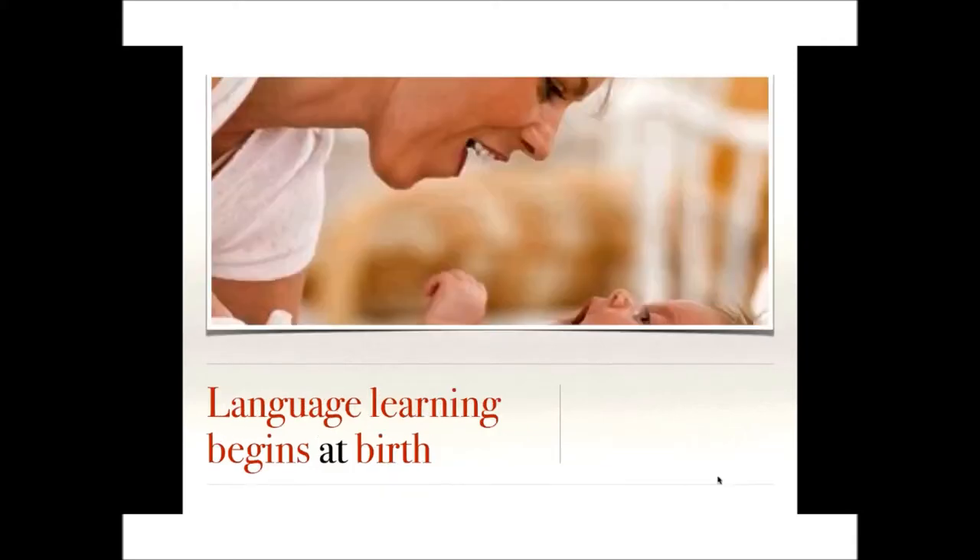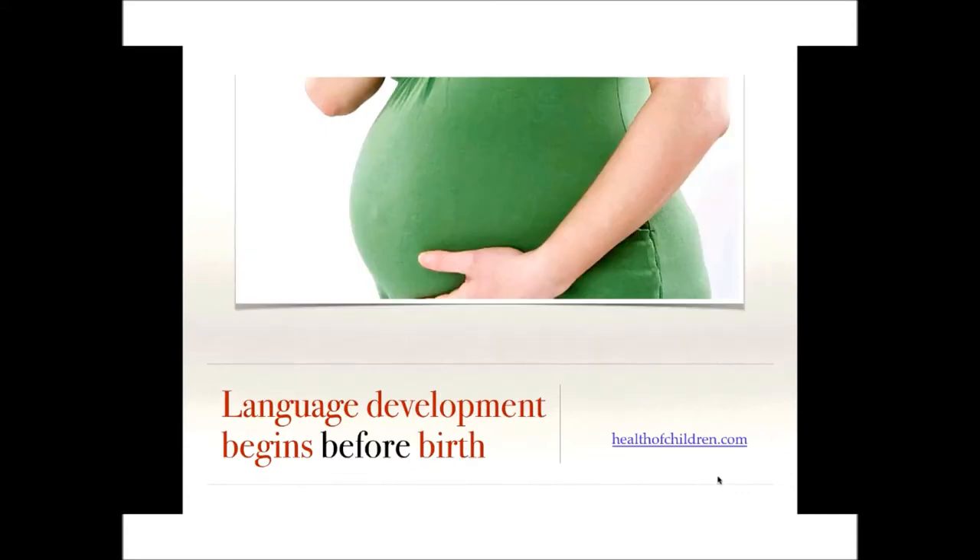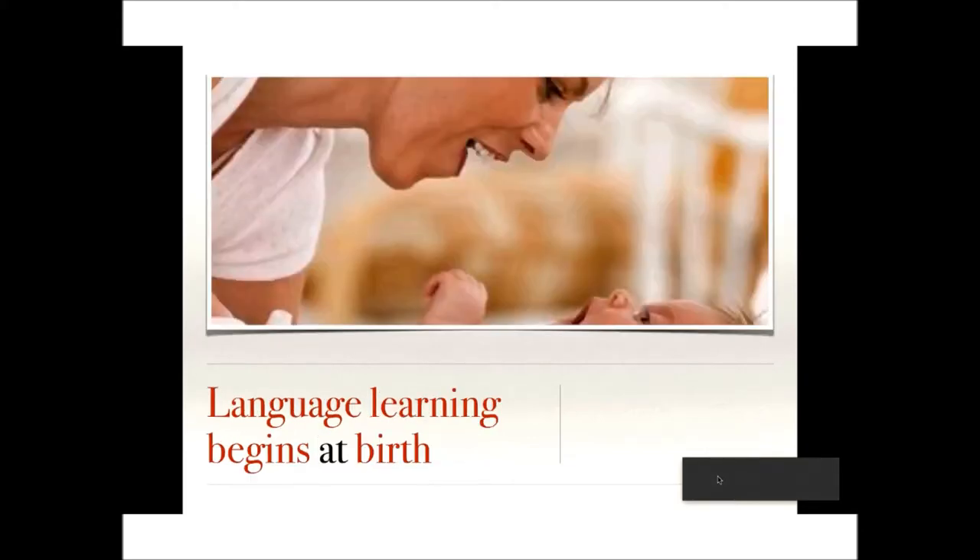In general, girls develop language at a faster rate than boys, but it is individualized. More than any other aspect of development, language development reflects the growth and maturation of the brain. Language development actually begins before birth — towards the end of pregnancy, a fetus begins to hear sounds and speech coming from outside the mother's body, and then language learning continues from birth.